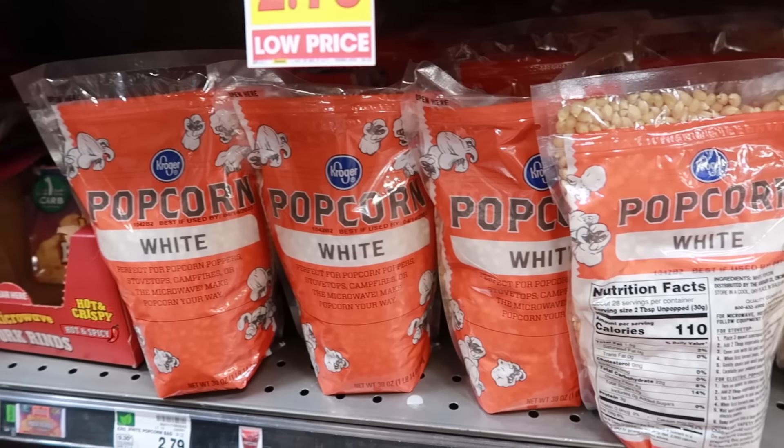White rice — like long grain, jasmine, basmati, and wild rice — can be stored indefinitely if you keep it in a cool dry place and an airtight container. Once it's open it virtually won't go bad. Brown rice, on the other hand, only has a shelf life of about six months because of its high oil content.